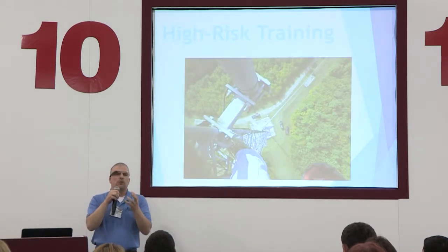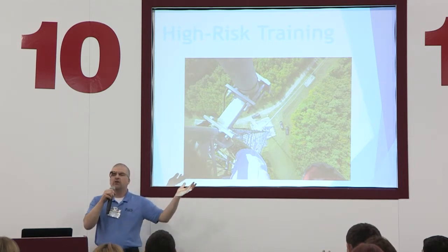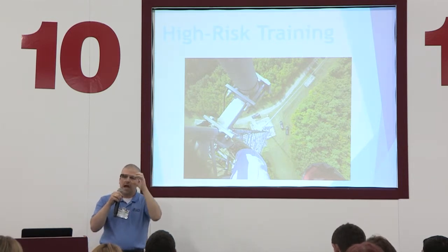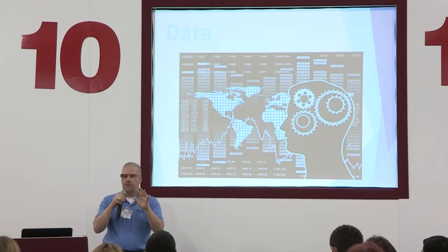Another option is training that we just can't really replicate in a classroom. This is someone who's repairing a cell phone tower. You can't appreciate being hundreds of feet in the air in a classroom. But with something like Google Glass, capturing that experience from that person's perspective, it's very powerful.